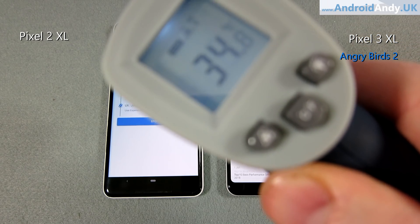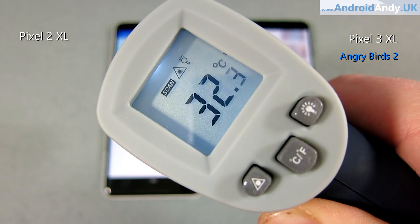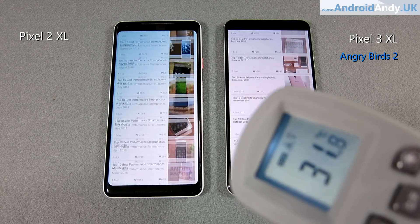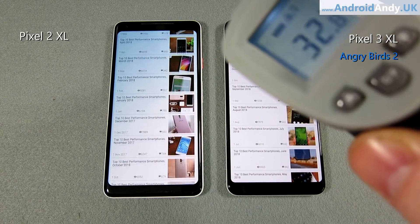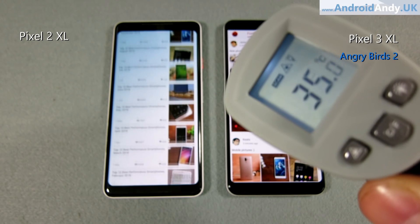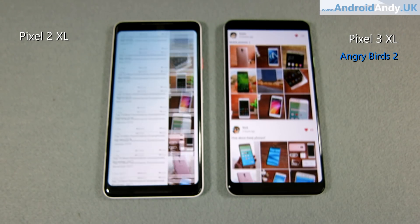I also checked temperatures. They're both very similar — at one point it looked like the 3 XL runs a bit warmer, but maybe not. They're both around 33 degrees, give or take a degree or two. Nothing to worry about; that's not particularly hot. But there it is, just in case you're one of those people asking.